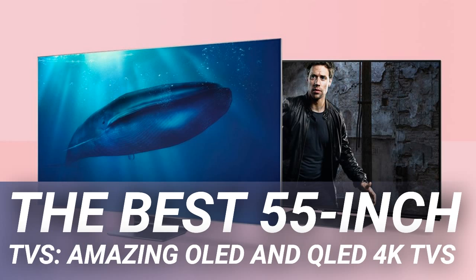With some fantastic 55-inch LCD QLED TVs also available, and whichever display technology you choose, both are dominated by high-end models offering state-of-the-art HDR and smart features.